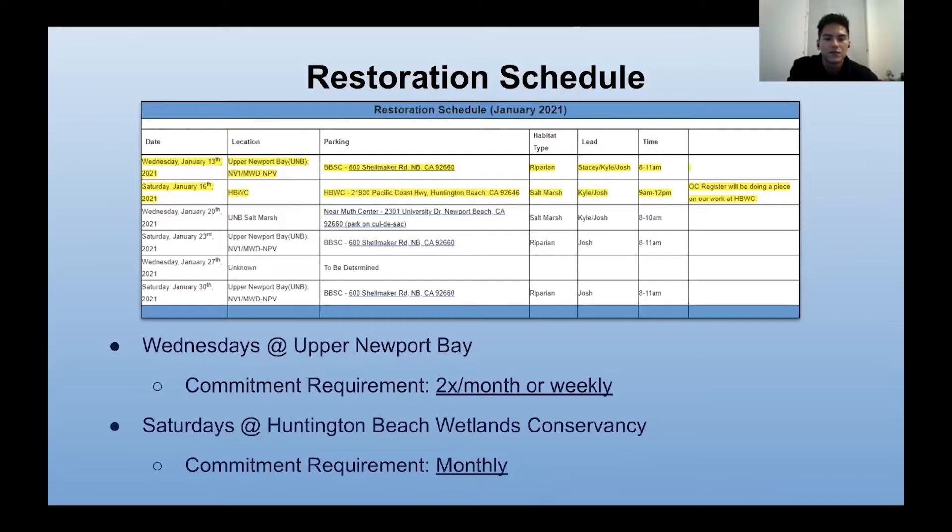This is a mock restoration schedule of what it usually would look like. Previously we held restorations Wednesdays and Saturdays of every week. Each week we'd send an email with the date, location, where to park, the habitat type, the leads, the time, and any extra notes — such as the OC Register doing a piece on our work at Huntington Beach Wetlands. There is a commitment requirement of two times monthly or weekly, and Saturdays at Huntington Beach Wetlands Conservancy is only monthly.